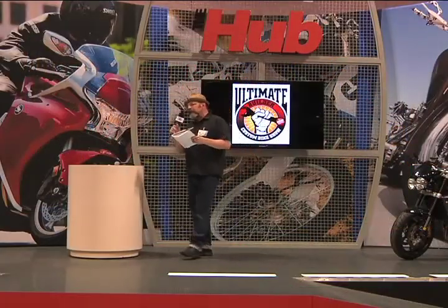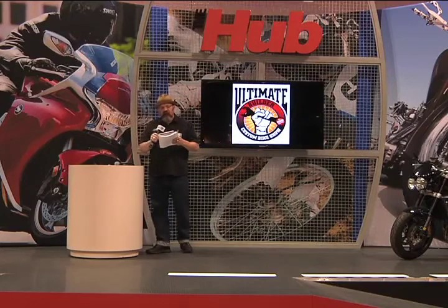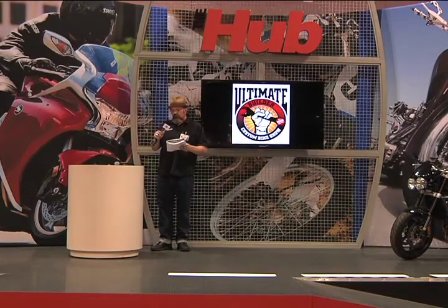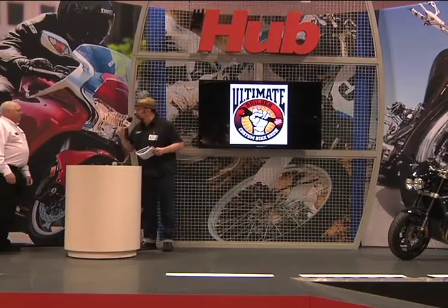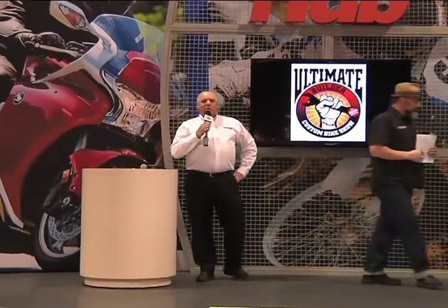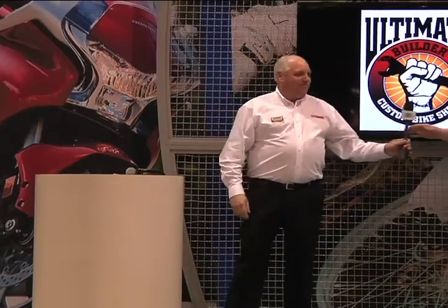Before we do the performance custom class, let's bring up Steve Lamott from Yamaha — he's the district manager. Steve, tell us a little bit about what Yamaha has in plans in terms of customization. Thank you. I just want to welcome everybody here today to the show. A lot of great-looking bikes out there, and I want to thank all the builders — you all did a great job. On behalf of Yamaha, thank you. It ties in with our theme: we build it, you make it your own, and we just want to keep that going.